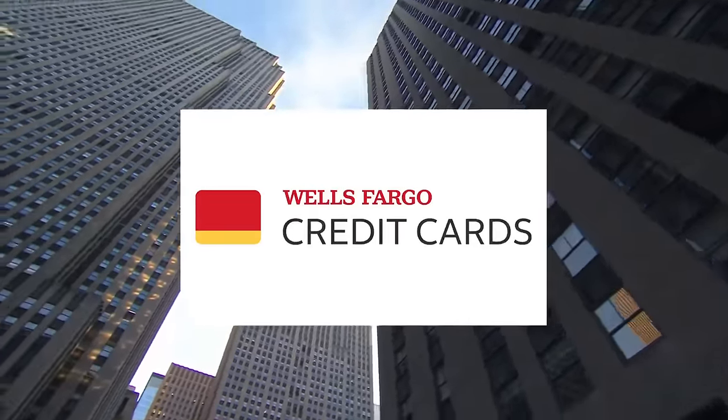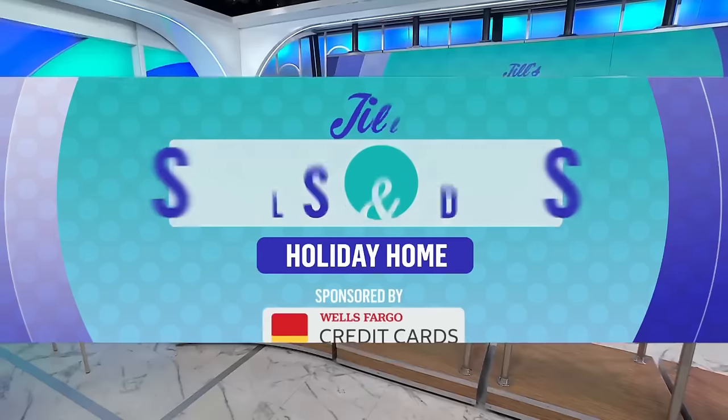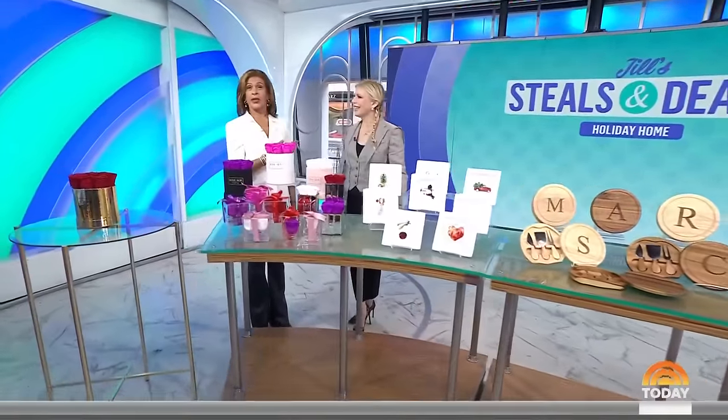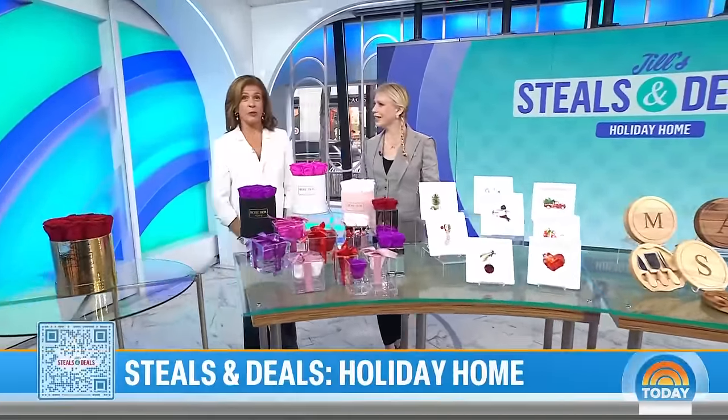And we're back with Steals and Deals. It's time to start adding touches of holiday cheer around your home. Here with us is lifestyle and commerce contributor Jill Martin Brooks.